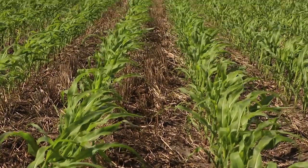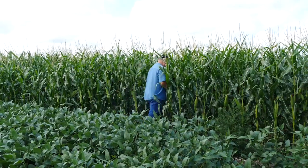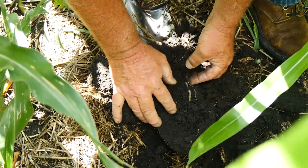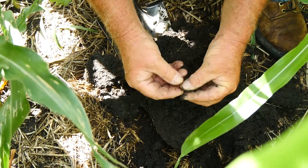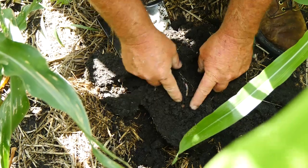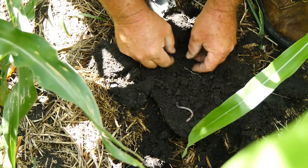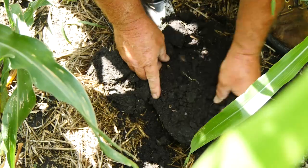Let's just pick corn. If you have an organic matter of two and a half, the math would say you should have about 50 pounds of mineralization that you can credit yourself. If you have an organic matter of five, you should be able to credit yourself 100 pounds of nitrogen that you can mineralize in a year's time. If you have seven, all of a sudden it's 140 pounds of nitrogen that you can credit yourself that you don't have to apply.